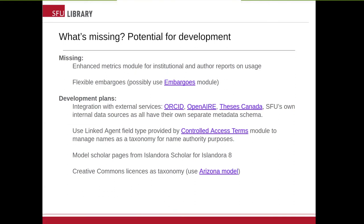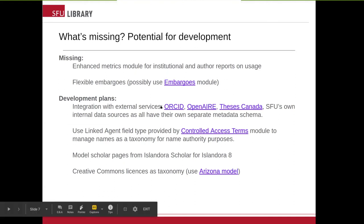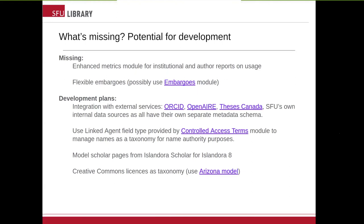We also need to interoperate with Theses Canada — that's Library and Archives Canada's thesis repository — and we need to be harvestable by them. We hope to use a linked agent field to manage names in our IR as a taxonomy, and we'd like to use the Controlled Access Terms module for this. It would be fantastic development for us because it would give us name authority control, something we've never had. We'd also like to model the Scholar Pages concept from Islandora Scholar and bring that into Islandora 8. And we also need to have Creative Commons licenses — we're looking at using something Arizona developed using a taxonomy and would like to develop that further for our CC licenses.